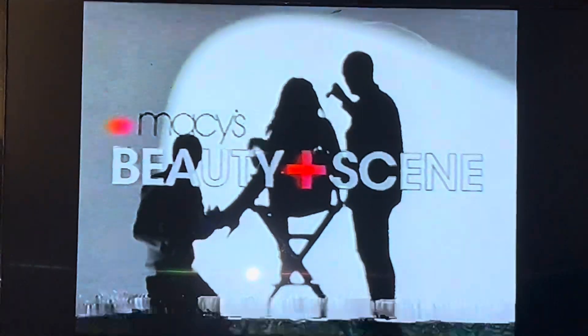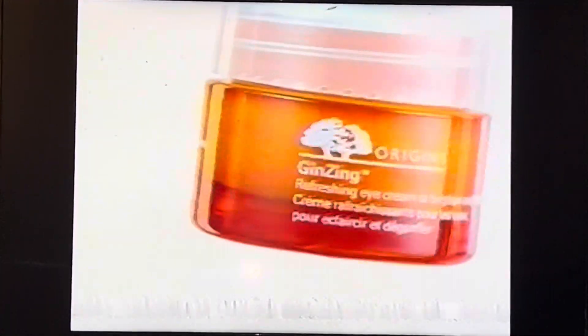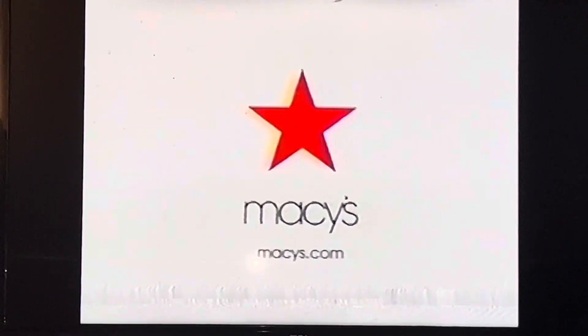It's beauty scene at Macy's with star treatment from our skincare specialists. New from Origins, discover ginseng refreshing eye cream. 86% saw brighter appearance instantly. Origins makes the beauty scene this week at Macy's.